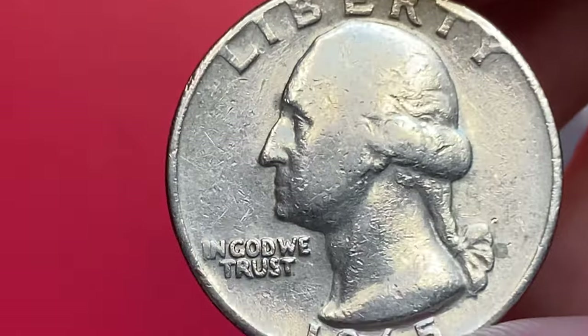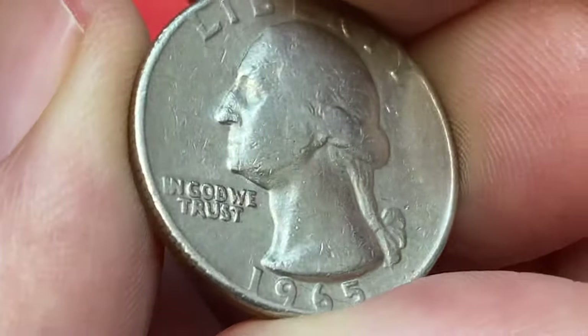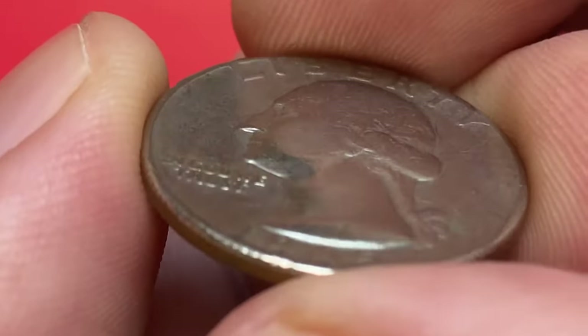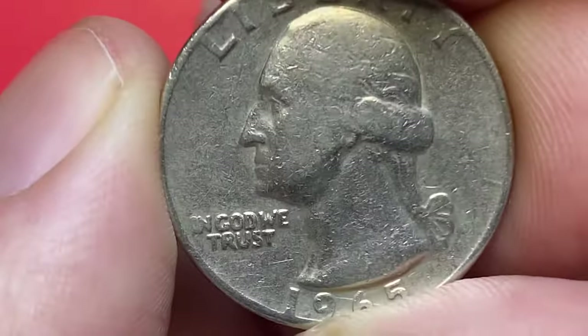The Coinage Act of 1965 removed silver from circulation in the United States. The 1965 Washington quarters weigh 5.67 grams and have a diameter of 24.26 millimeters. They were composed of sandwich copper-nickel clad layers with a copper core.